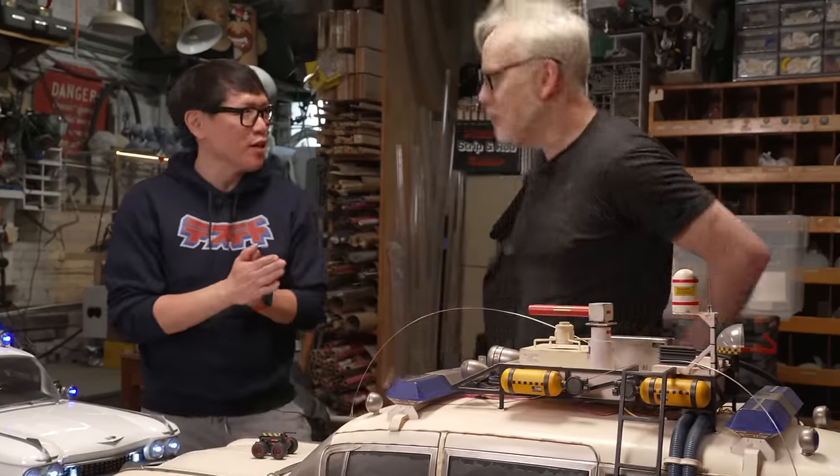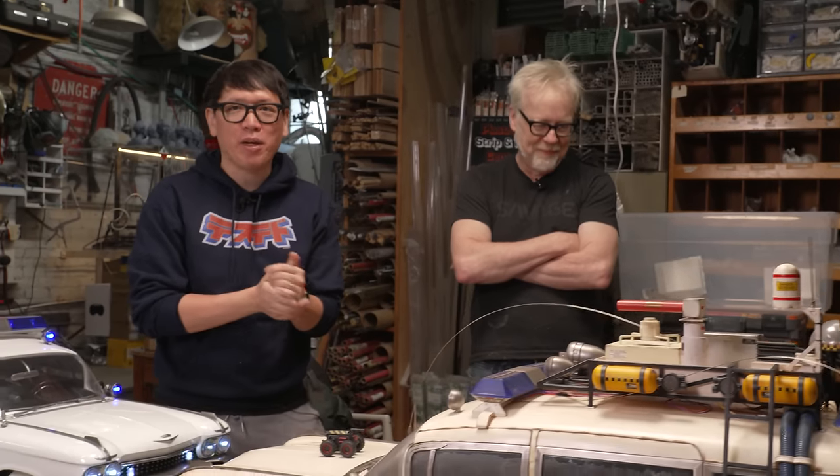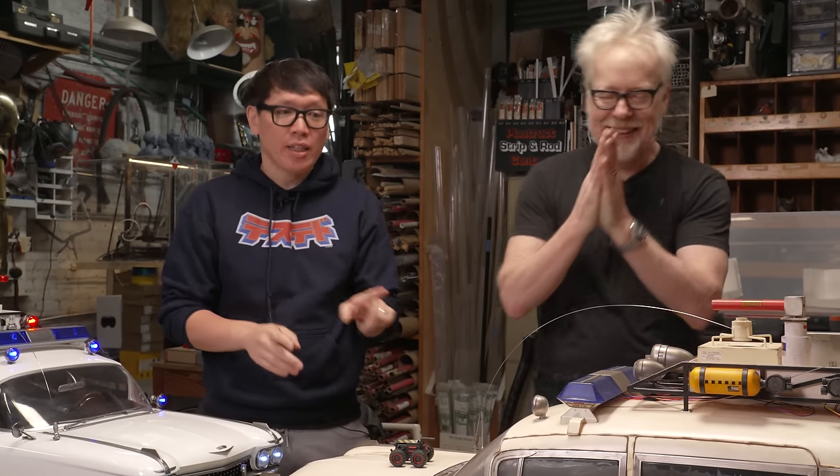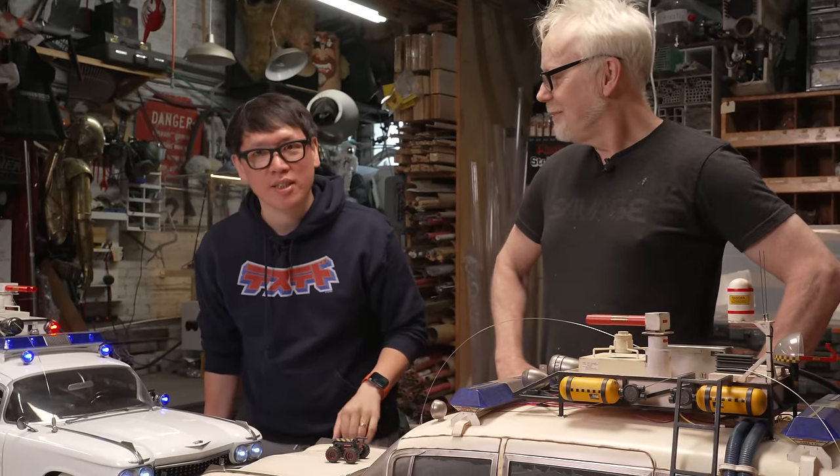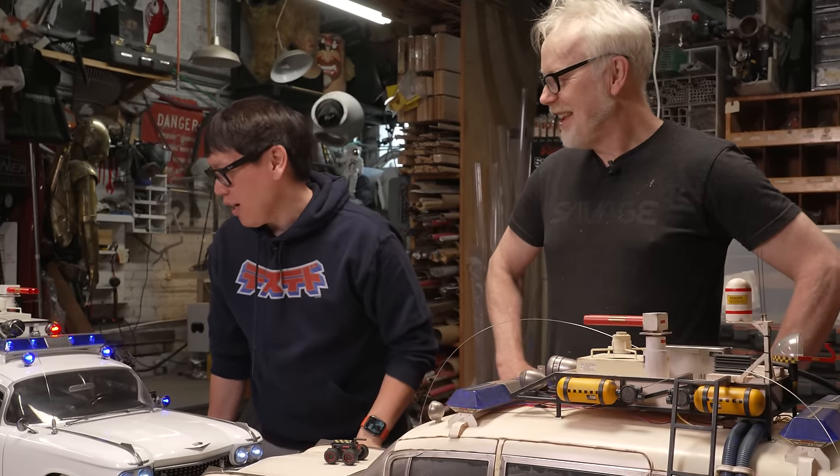I'm going to get my camera — let's take some photos. Thank you again, Big Bad Toy Store for sending this. They have a small selection available for collectors who want to add this to their collection — we'll have details and links in the description below. For now, more play! Thank you guys for joining us.